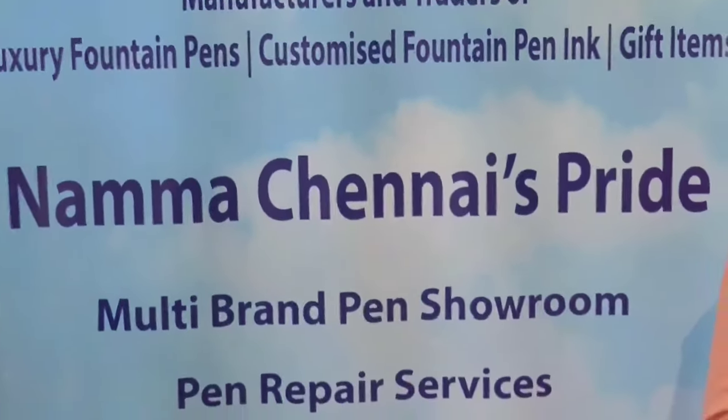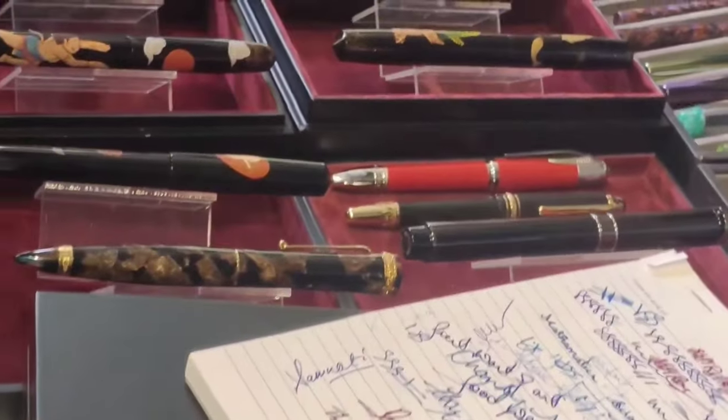This stall is by Penhouse.in, one of the largest websites for exclusive stationery. They also have a huge variety of pens. Recently Penhouse.in started one more pen stall and they claim it as the largest stationery shop in Chennai.